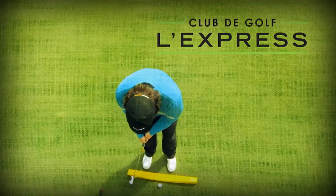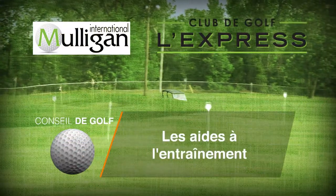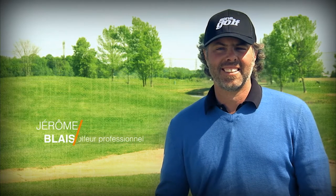Notre conseil de golf de Jérôme Blais est enregistré sur les sites du club de golf L'Express, fier partenaire de Mulligan International, balle de golf récupérée.